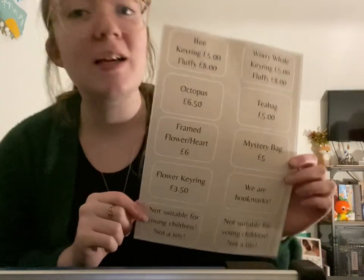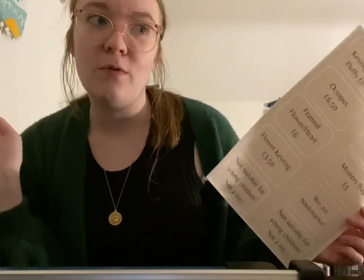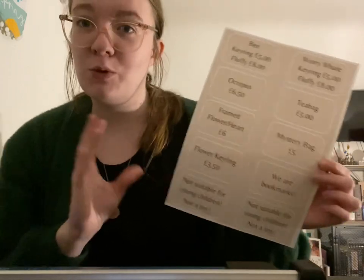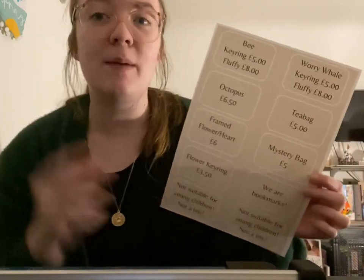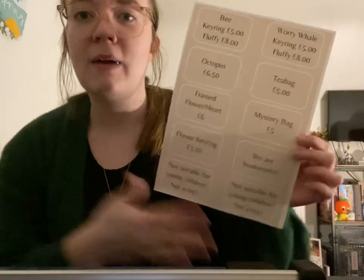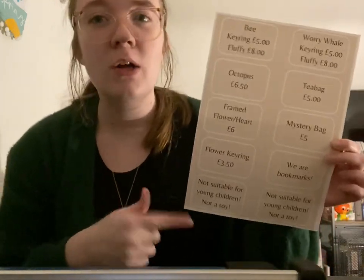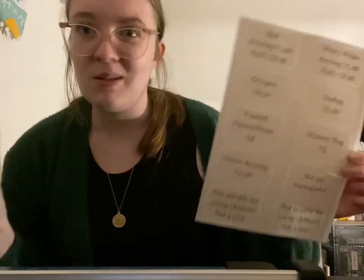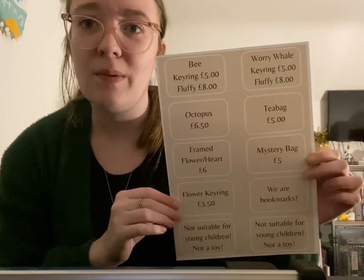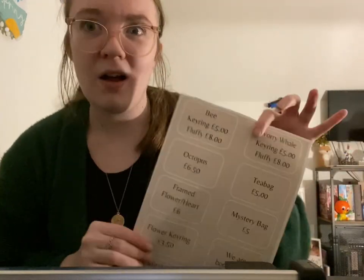I'm now going to move on to my small pricing cards. I either display these on stands next to products or place them on top of the crate they're in, just so it's easy for people to see. A lot of my products are key rings or decorative items, so I like to make it clear they aren't toys and that the safety eyes aren't suitable for young children. Some items like my bunting and cards are priced on the bigger pricing signs, so this should cover everything else.